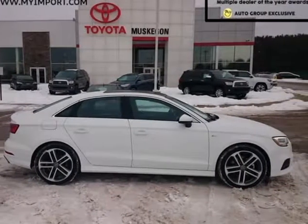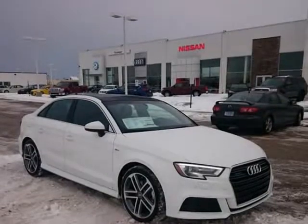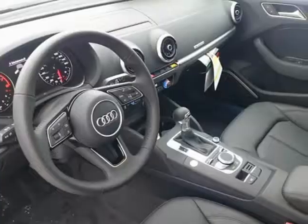This 2017 Audi A3 is brought to you by My Auto Import Center. 2017 Audi A3 2.0T Premium Plus. Branded sound system, Audi Guard, all-weather floormats, HomeLink, water black with leather seating surfaces.